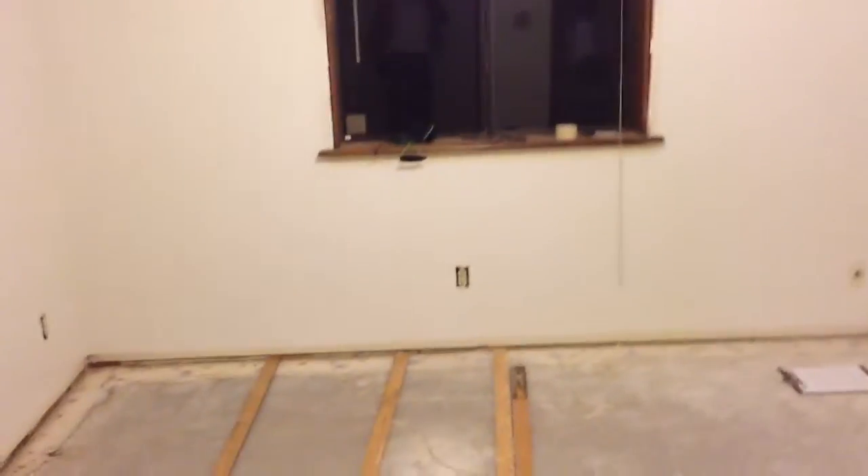All right, it's 11 o'clock, day two. Calling it a night.